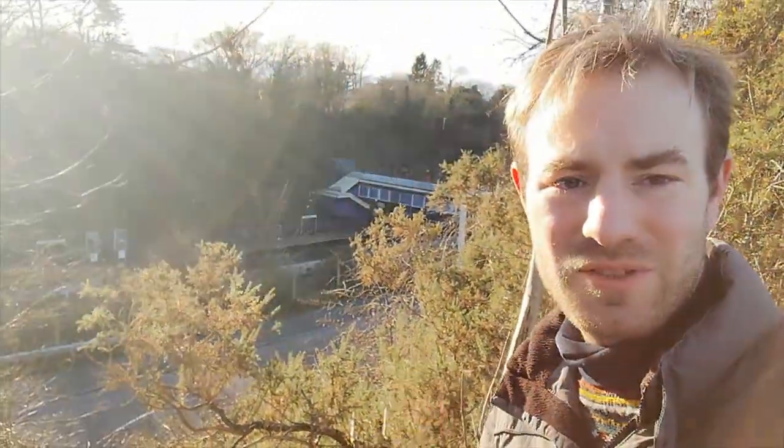Hello, thank you for joining me. That's Gerrards Cross Station down there. I'm out on my daily exercise today and what I thought I'd do is show you one of my favourite walks.